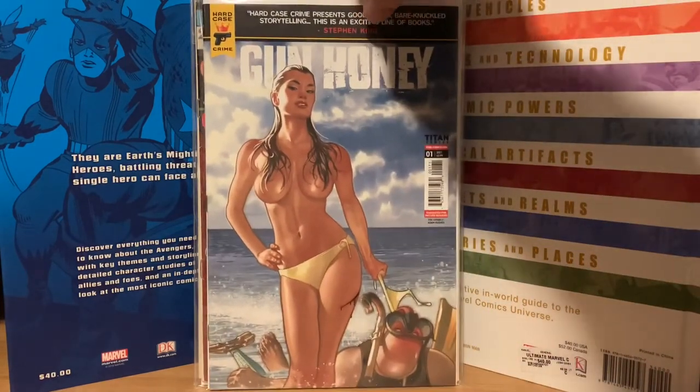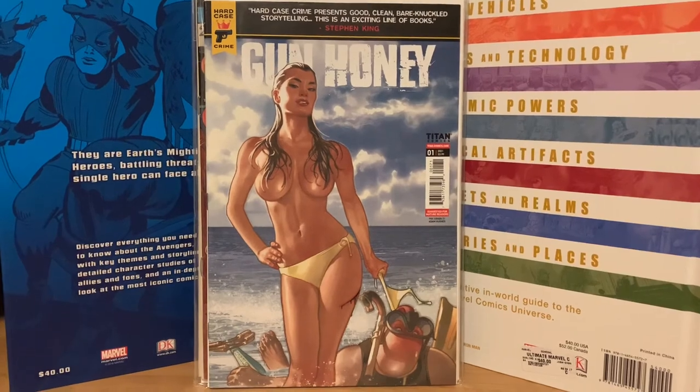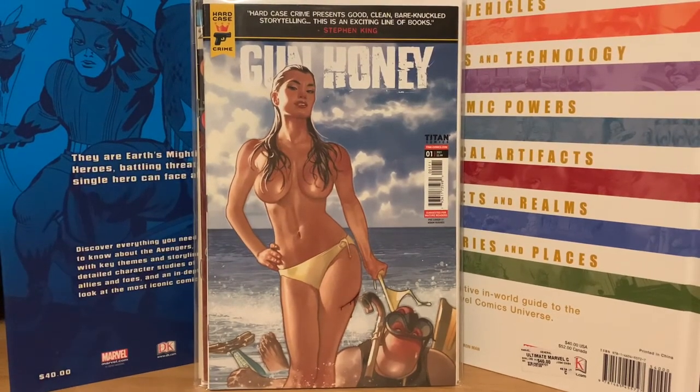I picked up Gun Hunting number one with an Adam Hughes variant cover — I thought it was really sharp. I saw everybody getting this online so I picked one up for cover price. Then these last three books are ones where I got caught up in auctions and paid more than I probably should have.